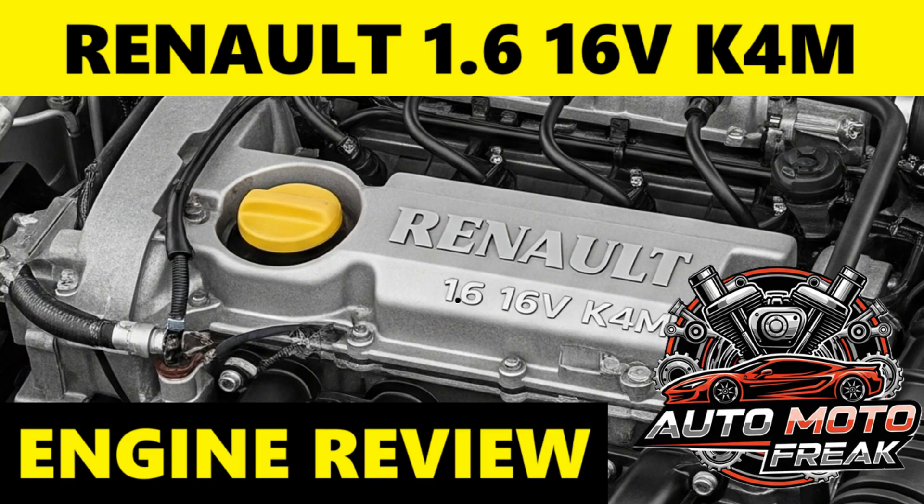Conclusion: the Renault 1.6 K4M engine is a solid and reliable choice, particularly for those seeking a dependable and economical vehicle for everyday use. Its long production run and widespread application are testaments to its fundamental soundness. While it won't win any drag races and its fuel economy might not match the best modern small turbos, its low running costs, ease of maintenance, and generally robust nature make it a popular and sensible option. Awareness of its common issues and adherence to recommended maintenance schedules, especially timing belt replacement, are key to ensuring its long and trouble-free service life.